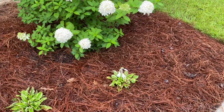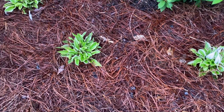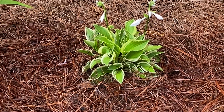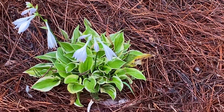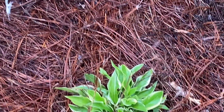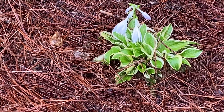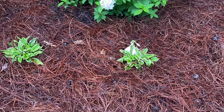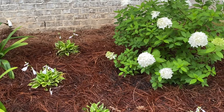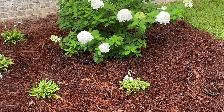Then we have four of the sun hostas just kind of in a swoop around where our flagpole is. But they were getting majorly scorched by the sun — they got sun all day, sun up till sun down. They're sun-loving hostas, but they do not like the South Alabama hot sun all day long. So I moved them over here, which probably loses sun around 11:30 in the afternoon. So it's perfect.